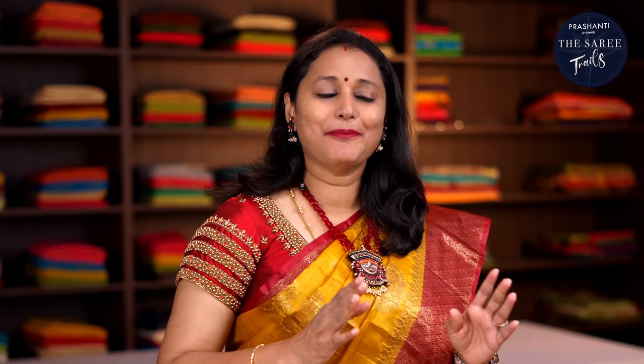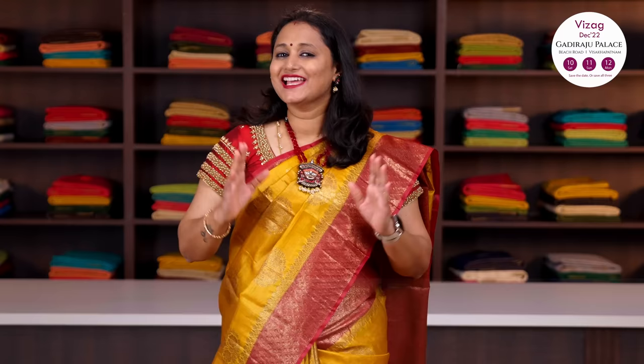We specialise in Kanjivaram silk sarees featuring Baibhogam, our festive Kanjivarams, Mathudam, Kanjivaram soft silk sarees, Nalina — hand-picked exclusive Kanjivarams — and our exotic collection of bridal Kanjivarams. Apart from this, we have 100-plus unique varieties of sarees at all our stores in Chennai, Bengaluru and Hyderabad.